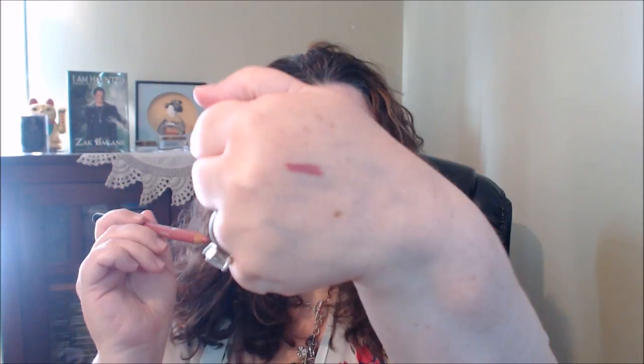Next is the Buxom plump line lip liner in Dolly Danger. One side has a liner and the other has a brush — these are really big. You can line your lips, color them in, and then use the brush to spread and work it around a little more. I really, really love these and I'm definitely going to get more colors.